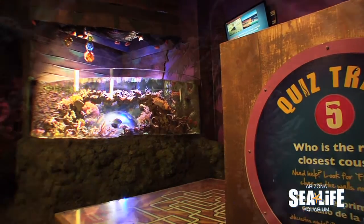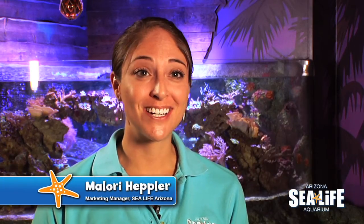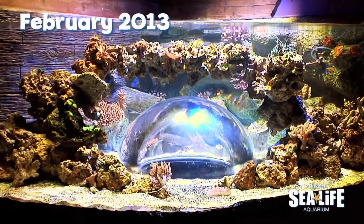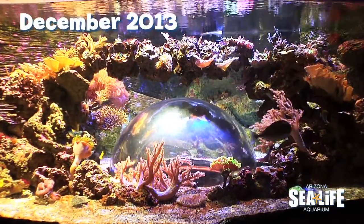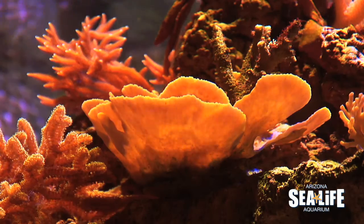One of the newest tanks here at Sea Life Arizona is our live coral tank. It has been in the works since February of 2013 and it's ever-changing. Every time you come and visit the aquarium the corals will continue to grow and expand, and they were all donated to us by local coral hobbyists here in Arizona.